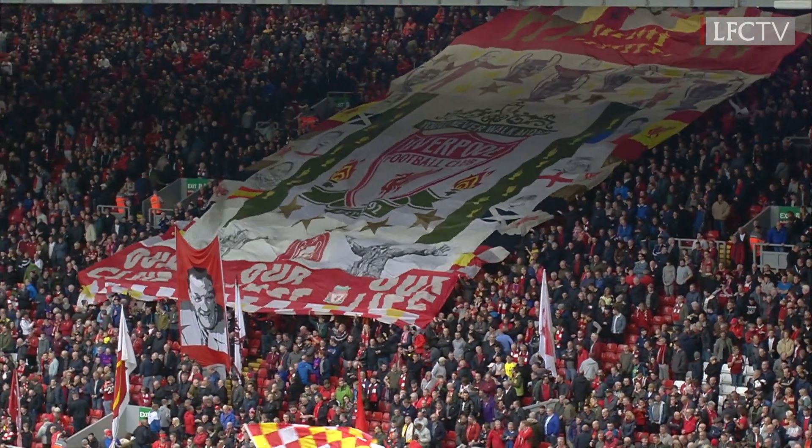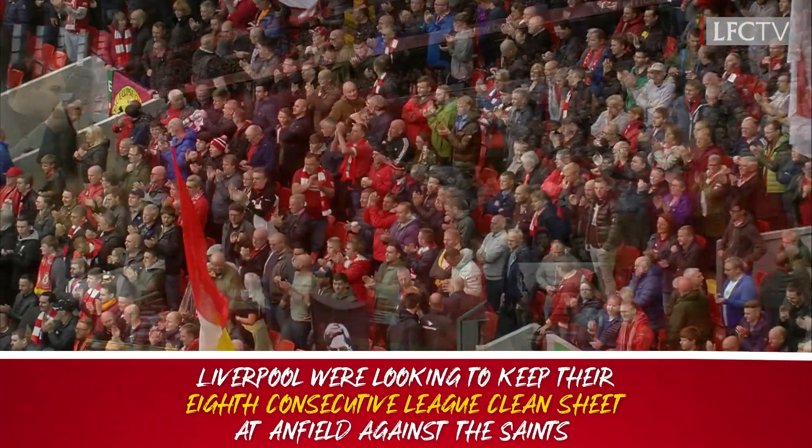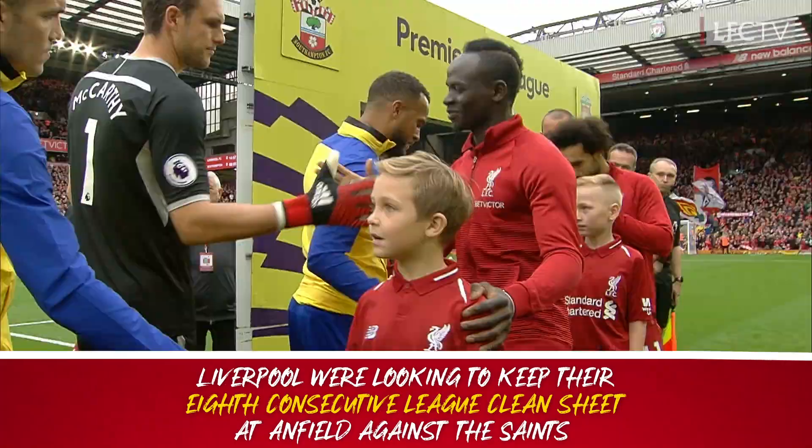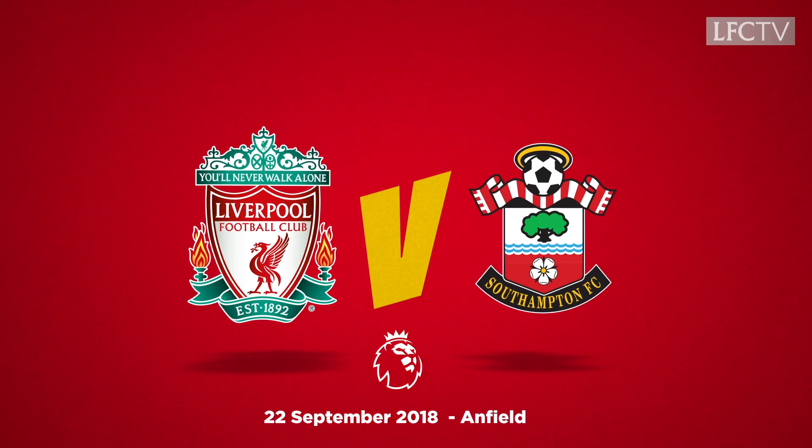It's the third big test in a week for Liverpool. Last weekend away at top four rivals, then a big Champions League clash against real contenders to lift that competition this season. And now a home game against Southampton.